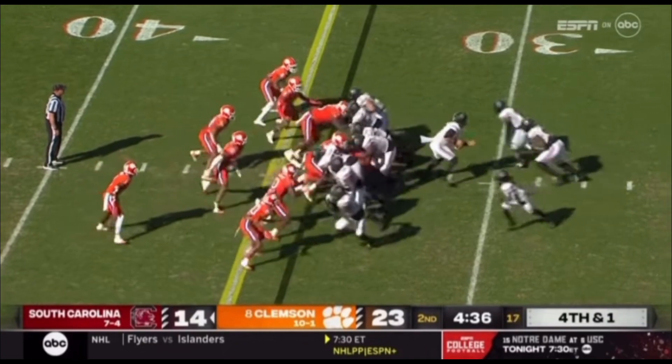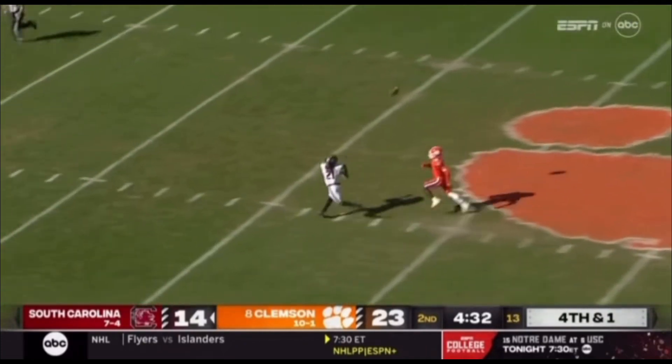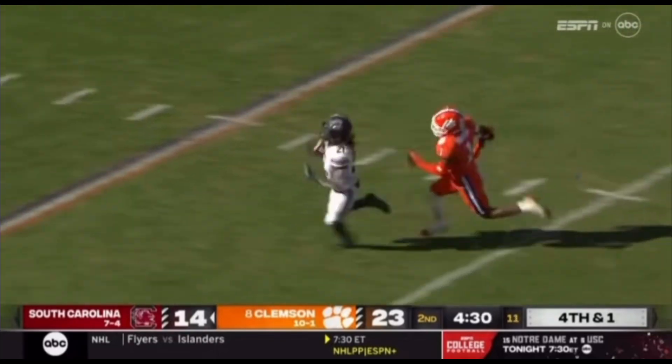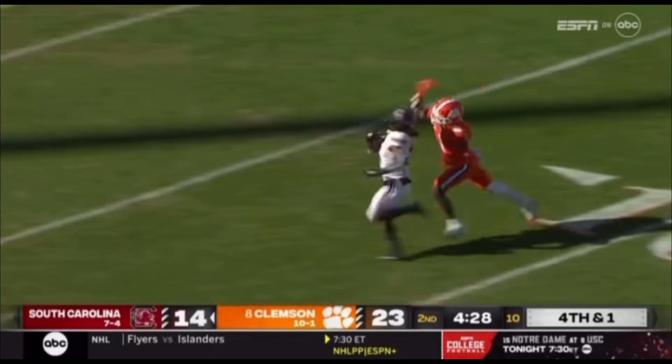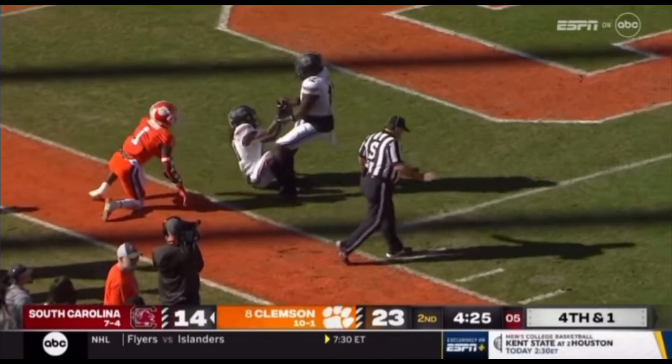Juju McDowell's in the backfield, three backs in the backfield. Fake inside and Rattler wants to go down the field to Juju. He's caught at the 35, 30, 20. Got a regular runaway at the 10, 5. Touchdown — didn't he make it? He's down at the one-yard line. They call him down at the one.